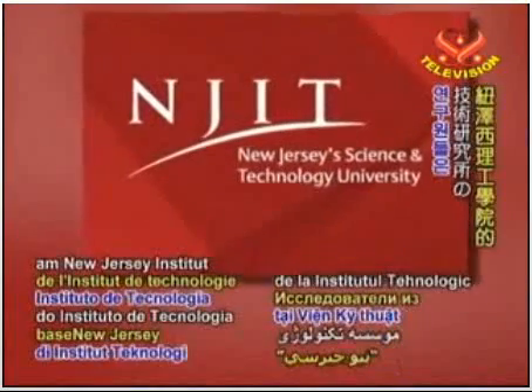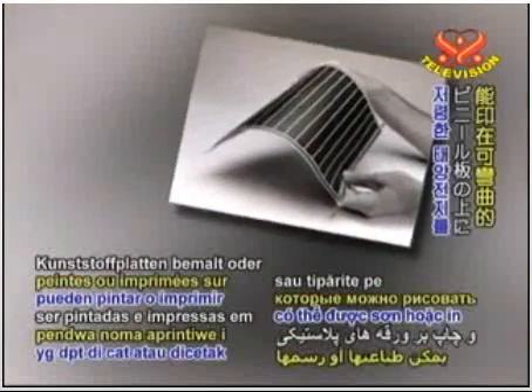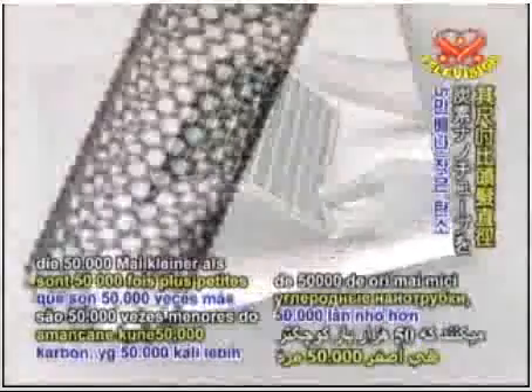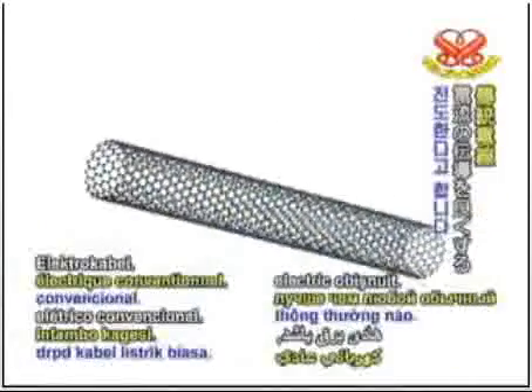Researchers at the New Jersey Institute of Technology have developed a new form of inexpensive solar cells, which can be painted or printed on flexible plastic sheets. The new solar cells use carbon nanotubes, which are 50,000 times smaller than a human hair. Researchers say that just one nanotube can conduct currents better than any conventional electrical wire.